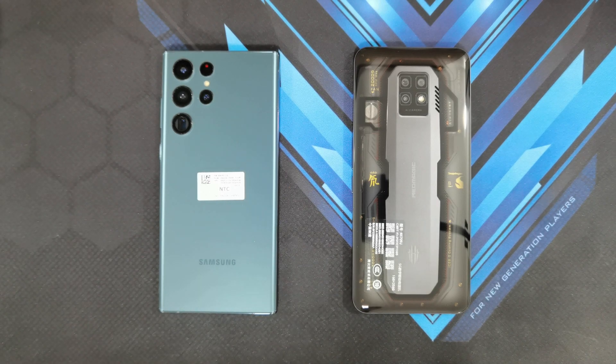Hey guys, welcome back to another video. This is Eric from Micah Tech. I just recently unboxed the Samsung Galaxy S22 Ultra with the Snapdragon 8 Gen 1 chip, and I'm going to be putting it up against one of the most powerful phones on the market right now, which is the Red Magic 7 Pro, which also has the Snapdragon 8 Gen 1 chip. Let's go ahead and run a quick head-to-head benchmark test to see which of these phones will come out on top.